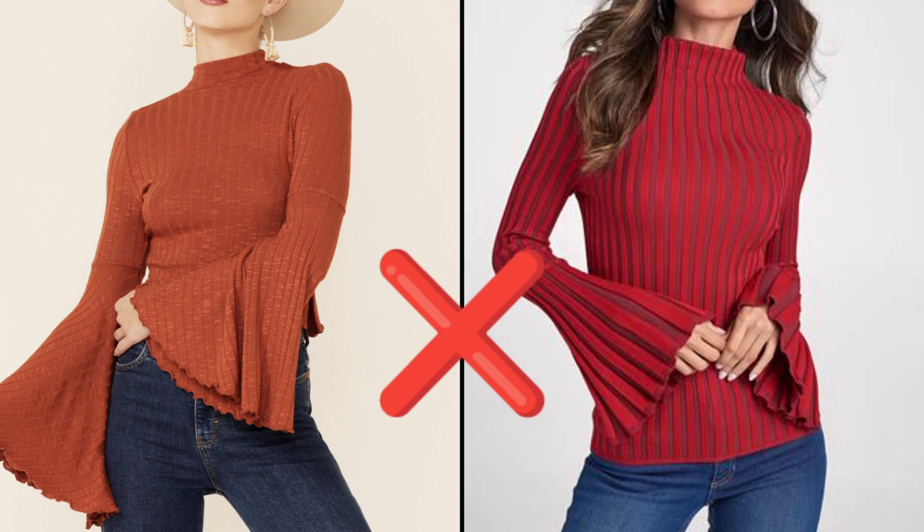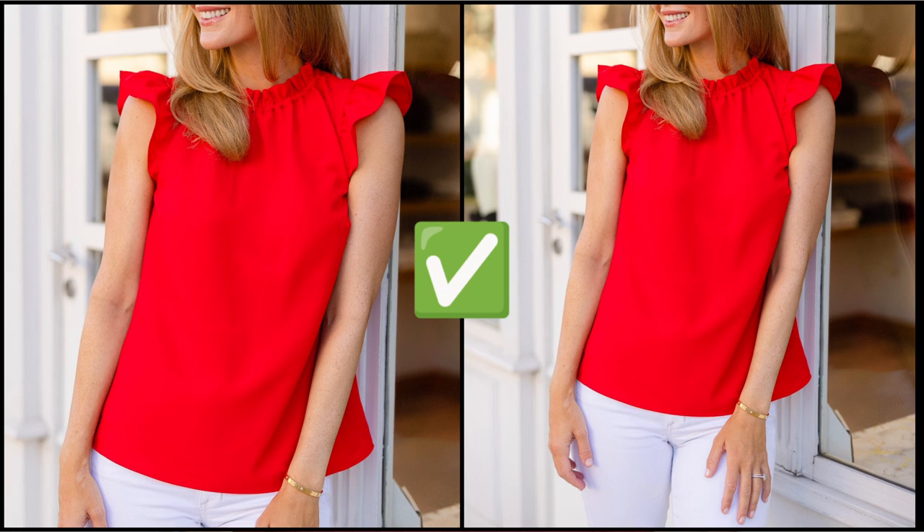Also, just a pointer: when you're shopping for long sleeves, always make sure the sleeve is tapered. No bell sleeves or anything like that. But for short sleeves, you can go for flutter sleeves or puff sleeves — those look fantastic because they balance out your proportions.